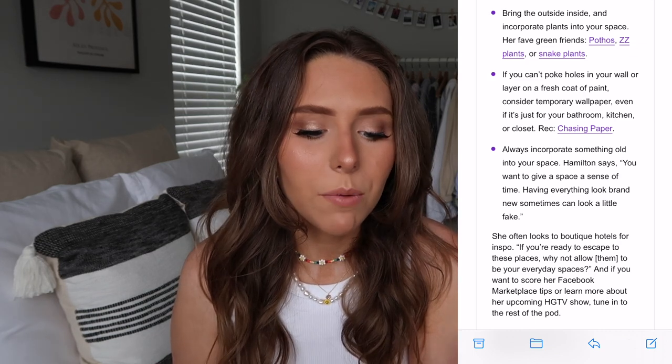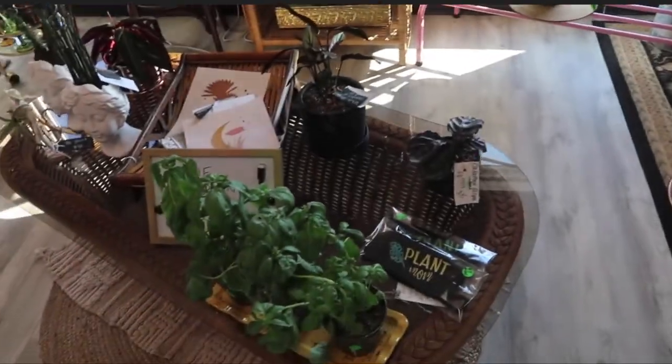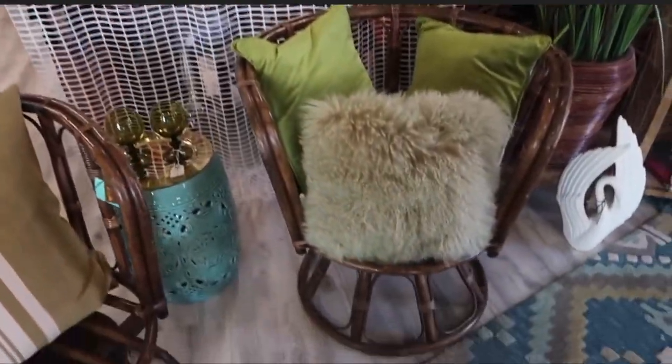Another great decoration tip from Sidekick was to incorporate something old to give your home a sense of time — I have a little vintage vase and a record player. They're just full of great tips. There's really no reason not to subscribe; it's completely free and takes less than 15 seconds. Click the link in my description to subscribe to Sidekick today. Now let's get into my IKEA favorites!